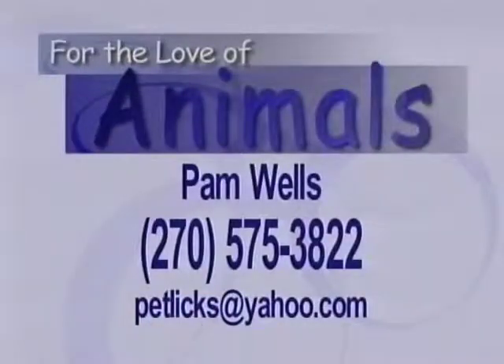We hope you enjoyed that poem by Pam — she's a regular feature on our show with her poems. If you're interested in getting a copy of that poem or some of Pam's work, you can contact her by telephone at 270-575-3822 or by email at petlix@yahoo.com.